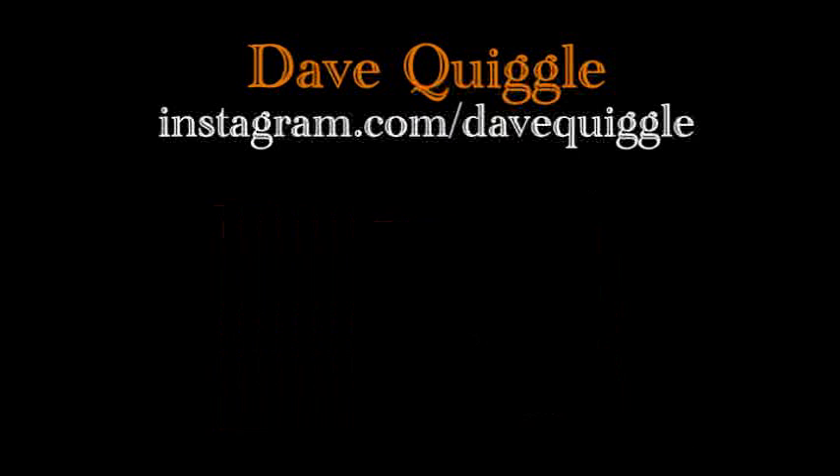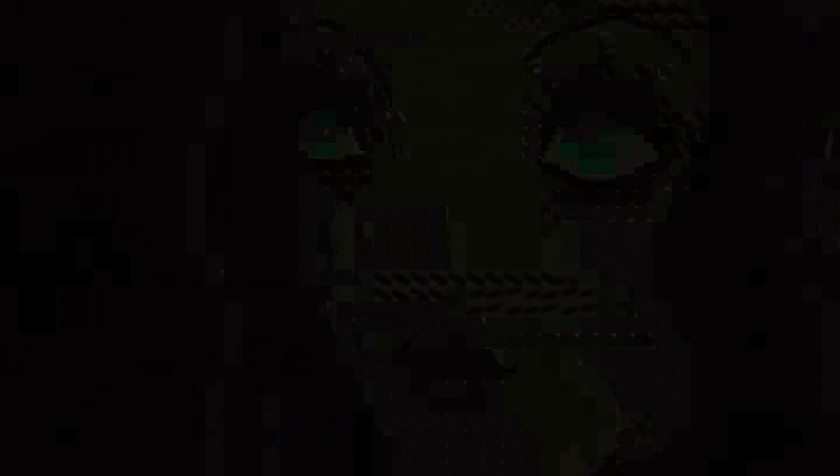For Drawloween, Dave created some of the coolest iconic imagery that was super effective in creating a haunting mood.